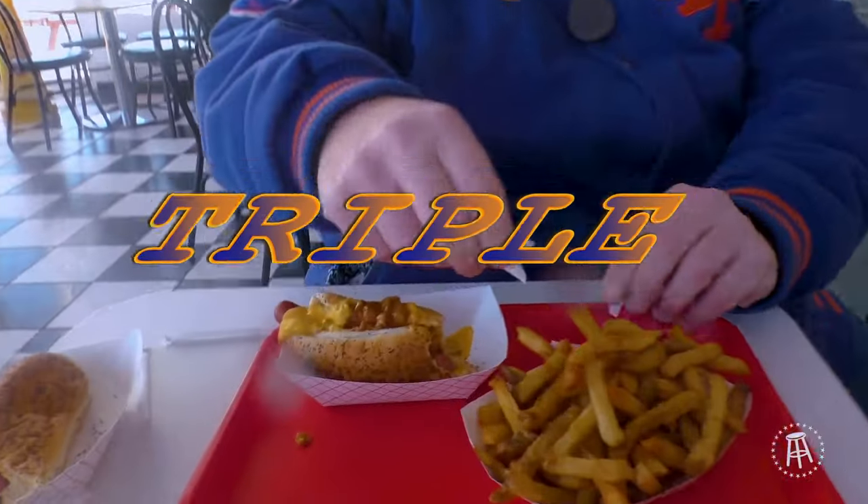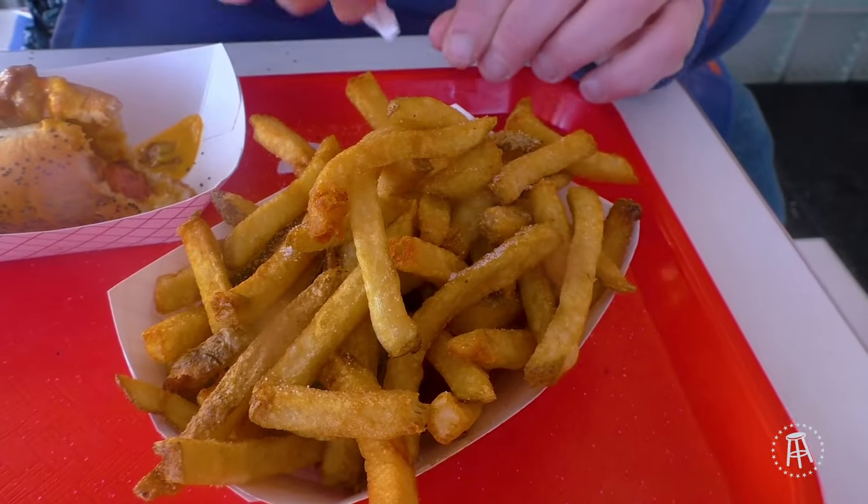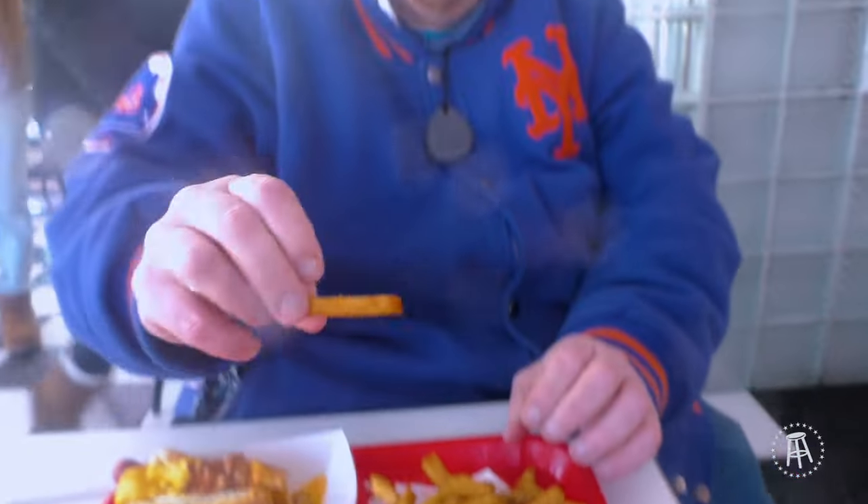And these fries — these fries look beautiful. These fries look gorgeous. These fries have the perfect coloring. Fresh cut fries. Look at that.